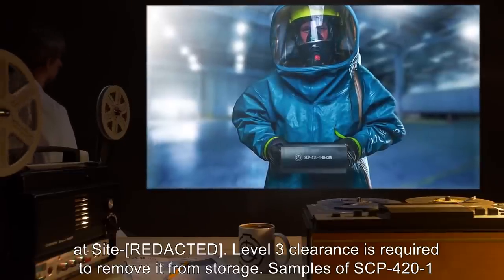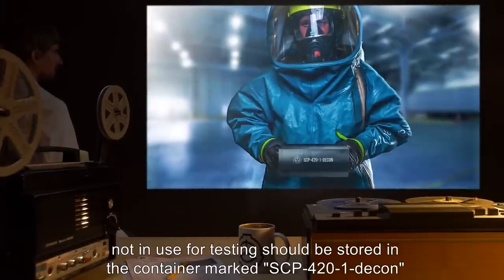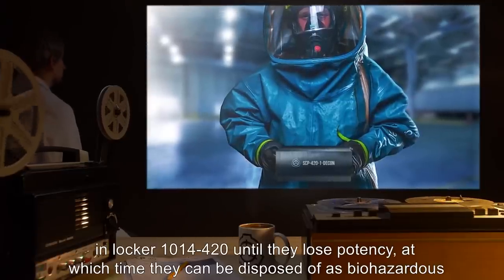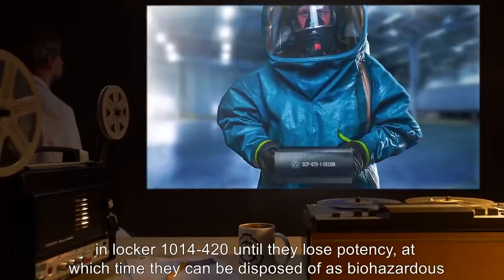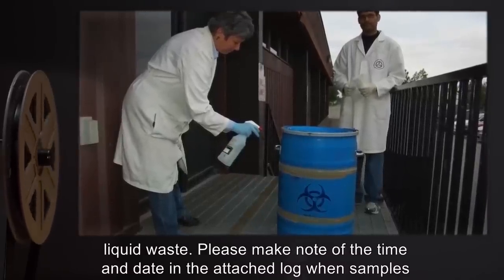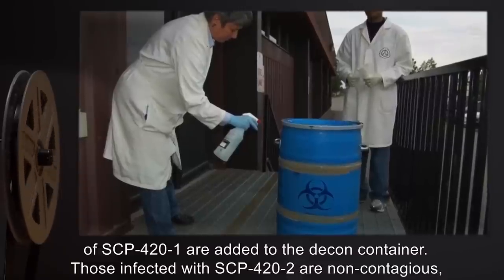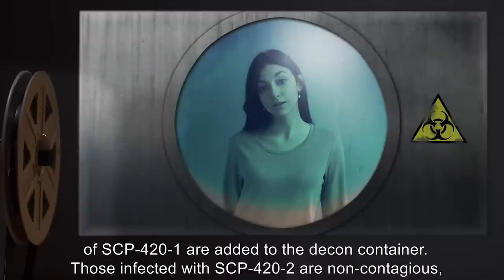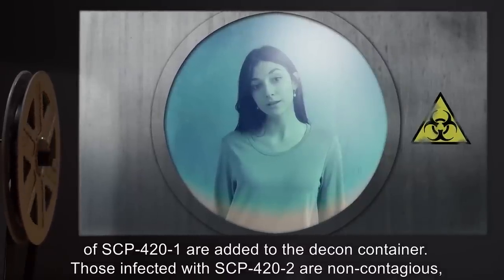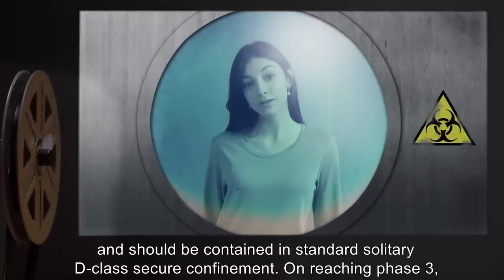Samples of SCP-421 not in use for testing should be stored in the container marked SCP-421 Decon in Locker 1014-420 until they lose potency, at which time they can be disposed of as biohazardous liquid waste. Please make note of the time and date in the attached log when samples of SCP-421 are added to the Decon container. Those infected with SCP-422 are non-contagious and should be contained in Standard Solitary D-Class Secure Confinement.